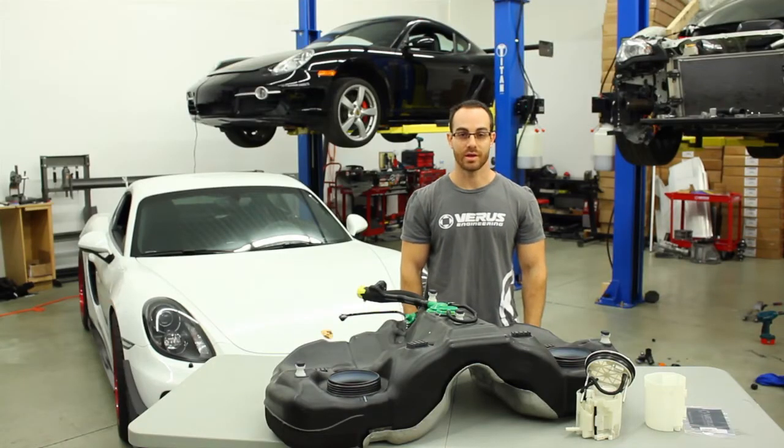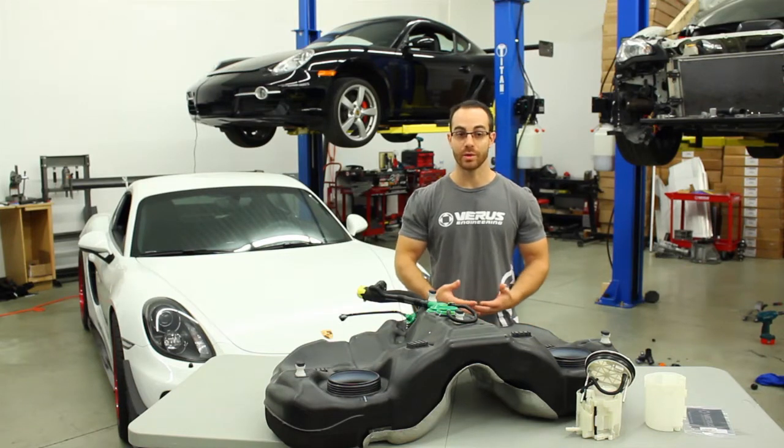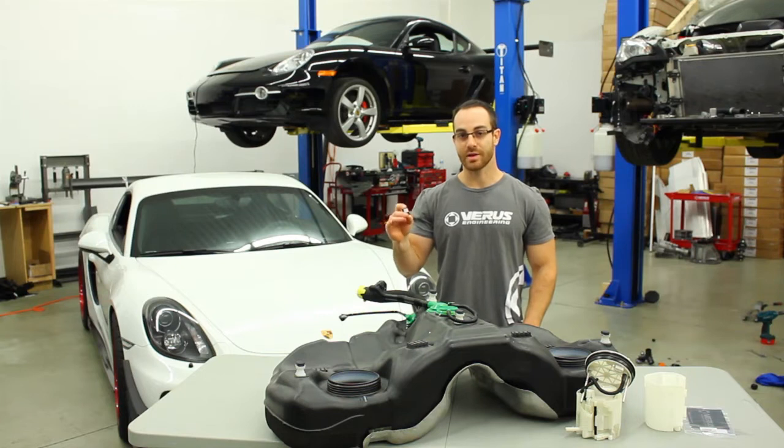Hey guys, Eric from Ferris Engineering here. I wanted to take a moment on today's blog to discuss research and development costs, which I think often goes overlooked or unnoticed in the marketplace. Some companies actually don't do too much R&D — we do a ton of R&D — so we actually know quite a bit about this. Today I wanted to specifically go over the R&D on our fuel starvation door, as it sees quite a bit of skepticism as to why it costs so much, and ultimately I understand why.